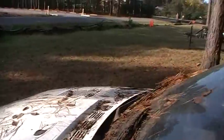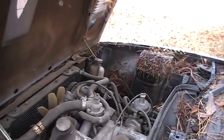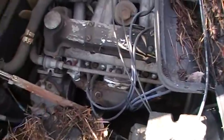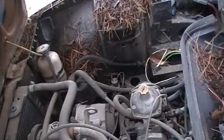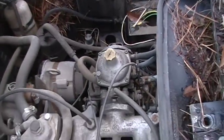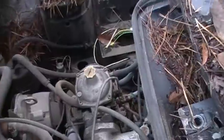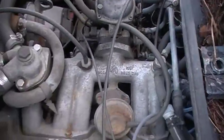I wonder if it's got an engine in it. Well, by golly, it does — some kind of an engine. I didn't know these had one Stromberg carburetor. I thought they had two. But this is one less than you have to mess with.